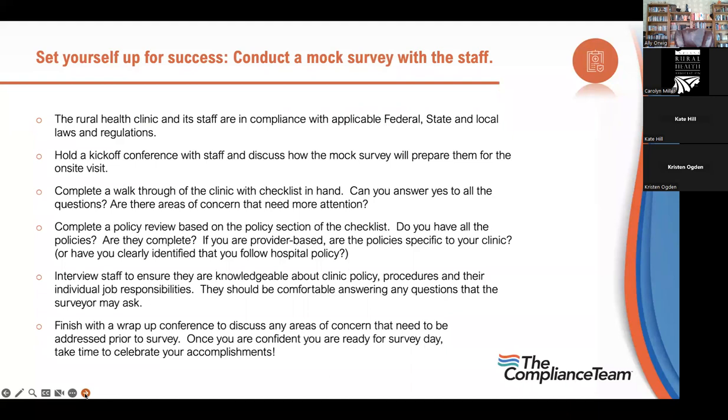Review your policies: have they been reviewed within 10 years? Are they complete? If you're provider-based, are you using hospital policies and do they mention the clinic? Interview your staff to ensure their knowledge about clinic policies, procedures, and individual job responsibilities — they should know where to look for answers. Finish with a wrap-up conference to discuss areas of concern prior to the survey. Once you're confident, take time to celebrate your accomplishments.